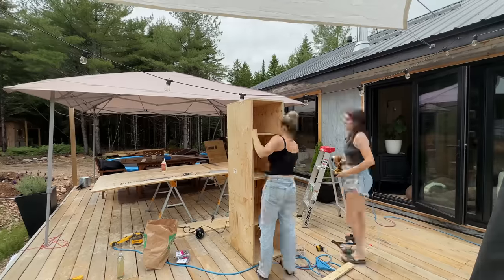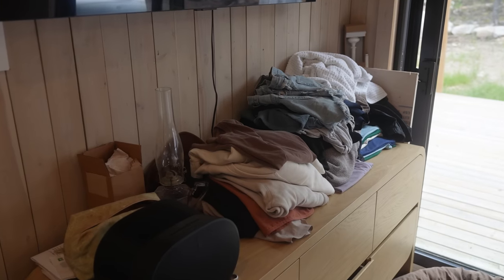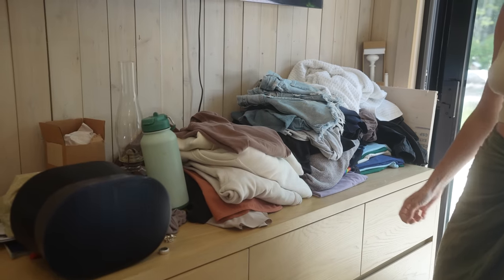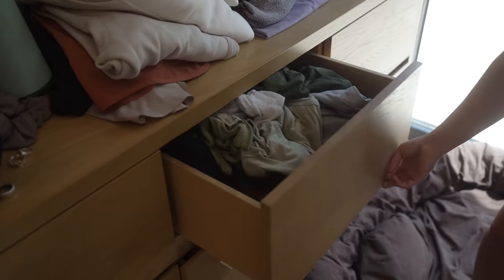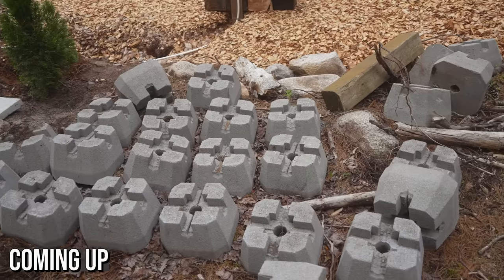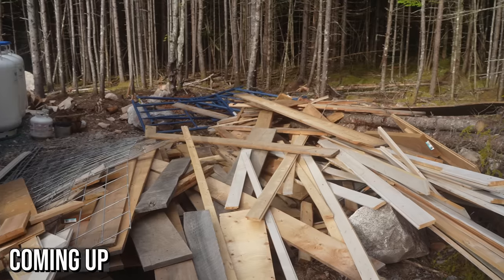We built shelves for all of our clothes. You'd think we'd be motivated to put our clothes away since building them, but we still have a bag of laundry here. Who doesn't have a pile of clothes on their dresser? Guilty. The drawers aren't much better than what's on top. This whole video is awkward, but we're done hiding it.